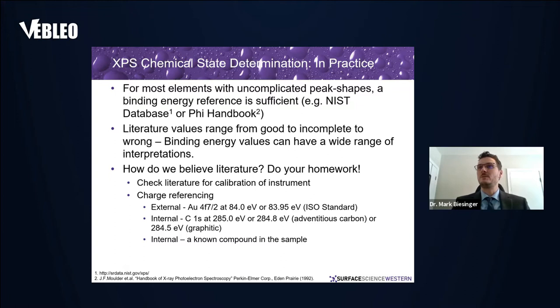In practice, for most elements with uncomplicated peak shapes, a simple binding energy reference is sufficient. You can get these from the NIST database, the PHI handbook, or other online databases. Literature values range from very good to incomplete — we don't have binding energy references for some compounds — and sometimes wrong, leading to a proliferation of faulty data and faulty interpretation.